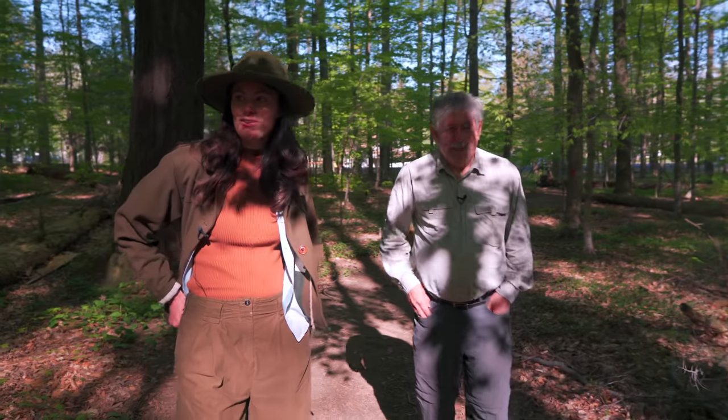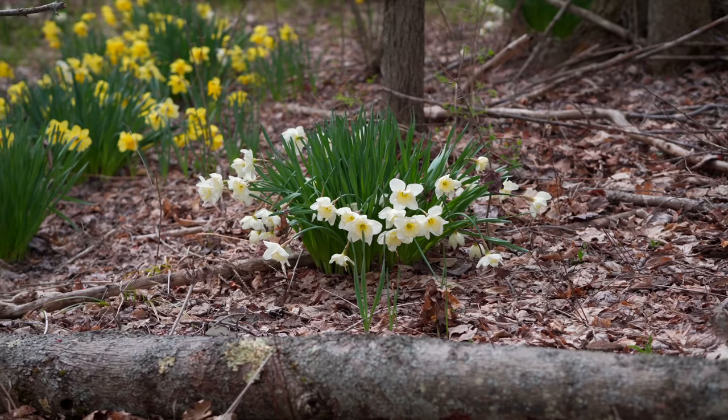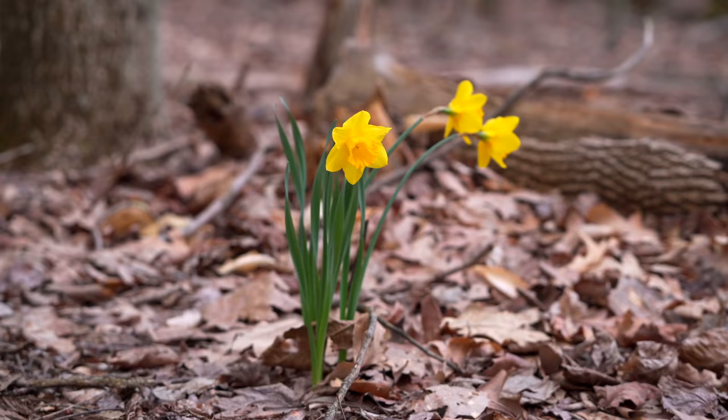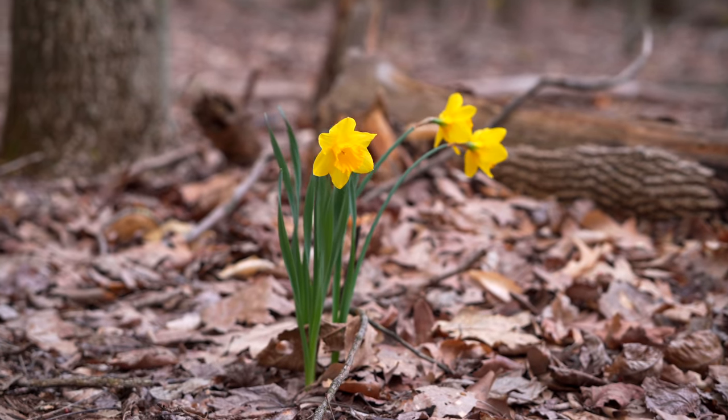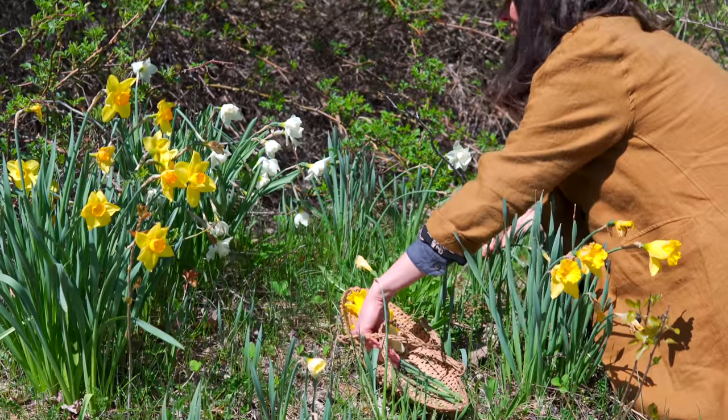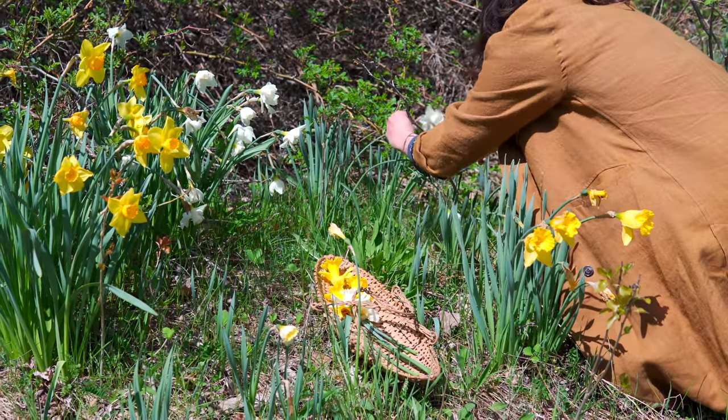We've had daffodils naturalize in our forest, but they don't seem to spread like vinca — they're not considered invasive. They naturalize, but not everything that naturalizes becomes invasive.